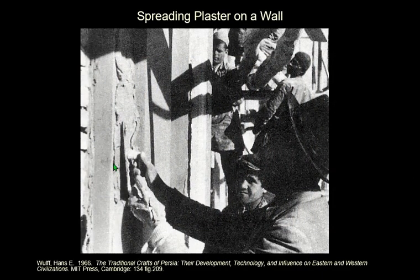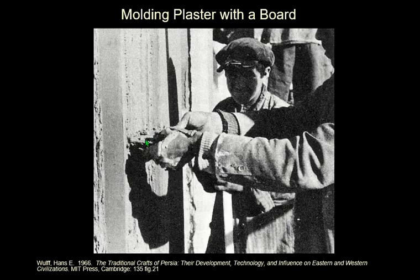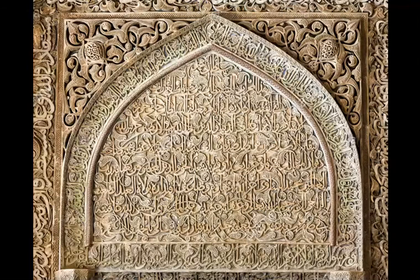Here we can see a plasterer plastering a wall. It's wood with laths, and then it's being plastered. And here he is smoothing it with a piece of wood, much to the amusement of his apprentice. And here we have stucco — stucco is carved plaster. It's a very big thing in Iran, going back some time, which will be the subject of a future lecture. This is actually in Isfahan, and you can see plaster is a big thing.